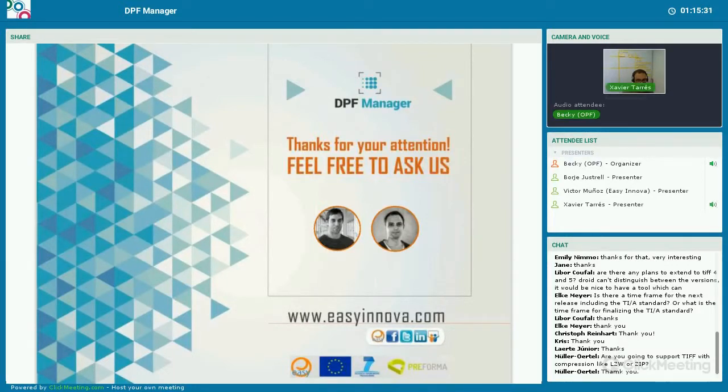I think that's probably all we have time for. Thanks very much Victor, Xavi, and thank you everyone for attending. We'll make these slides and recording available through the Preforma website, and we'll send an email around about that. Do get in touch if you have any questions. Thanks very much, and goodbye.